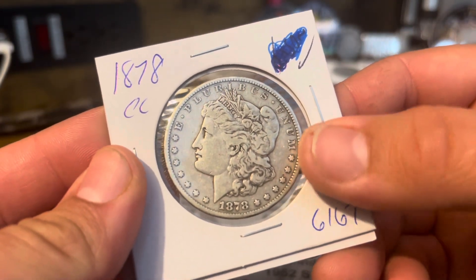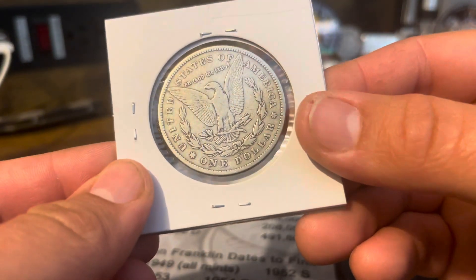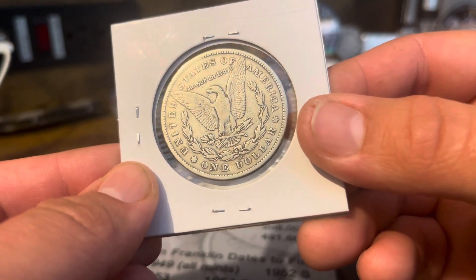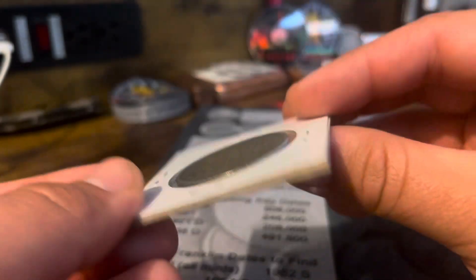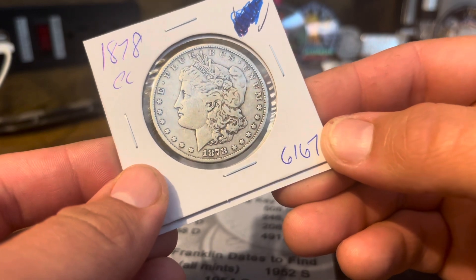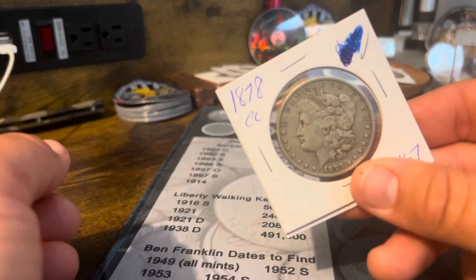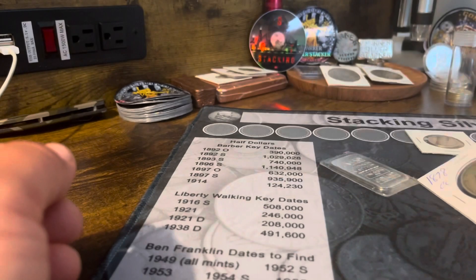What I picked up at my LCS is an 1878 Carson City Morgan. This will be my second Carson City for the album. I think this is probably in fine condition. Got a pretty good price on it — I think I paid $135 for this, so I didn't figure it was too bad.